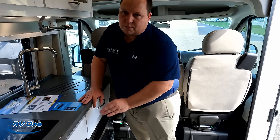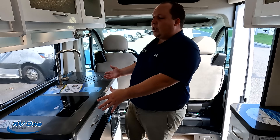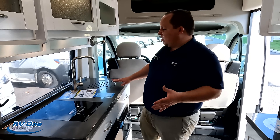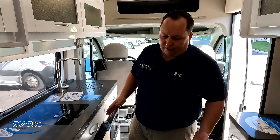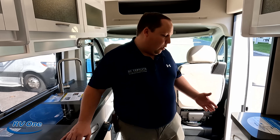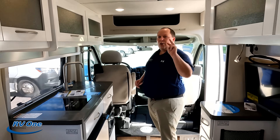Dislike number two: I hate small fridges. The small kitchen area and small sink and single induction burner I'm okay with personally, but I always like having a bigger fridge for beverages and food. I don't know how they could have solved that, but I just wish it had a bigger fridge.